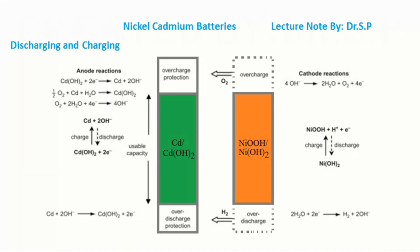During this process, the battery liberates energy. The process is reversed during charging, but oxygen can be released at the positive electrode and hydrogen can be formed at the negative electrode. During charging, the battery stores energy.